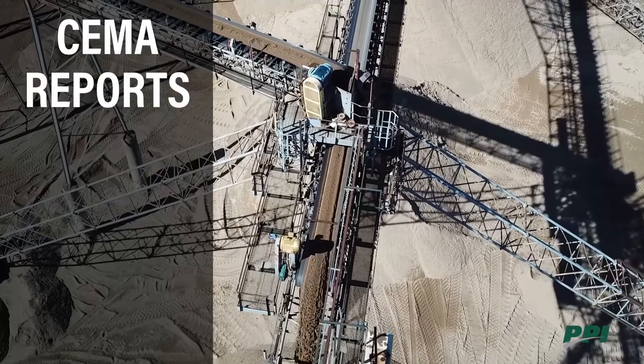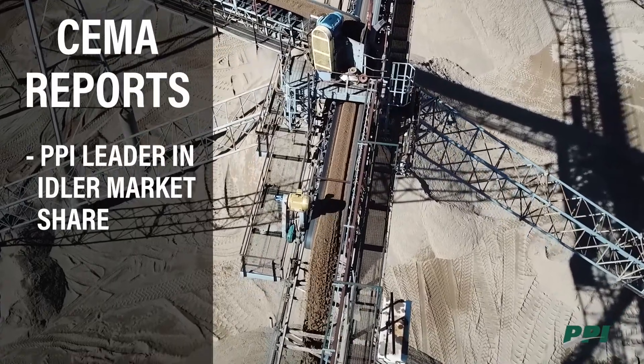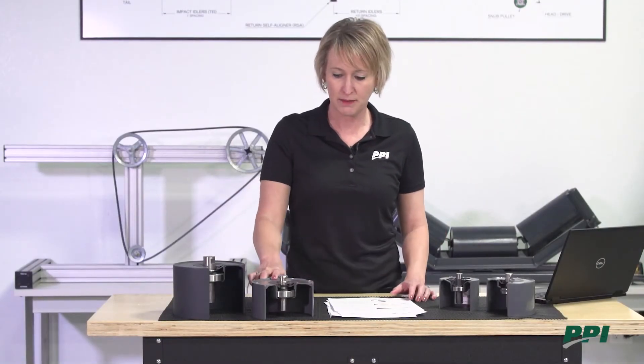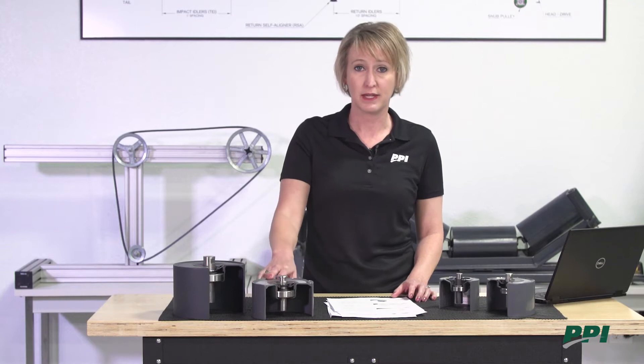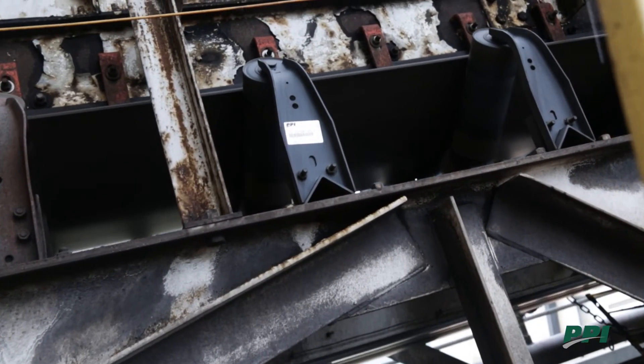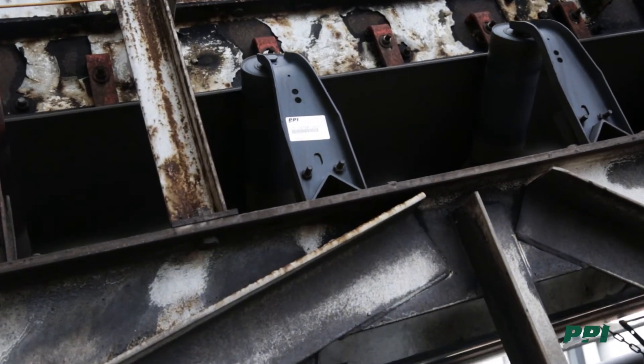SEMA also puts out sales reports data. According to the SEMA reports, PPI has been number one in market share of idlers for over the past 10 years. We're going to look at the SEMA breakdown and go over how PPI makes their rolls to meet SEMA load ratings. Keep in mind our frame design also becomes more reinforced to help carry the increased load requirements.